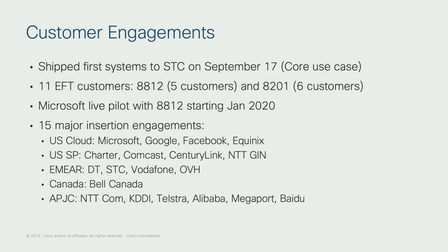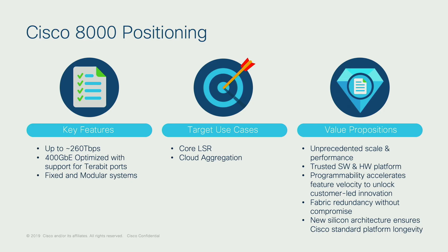Over the last 10 months, we've already shipped this platform — back in September to Saudi Telecom and a few others — and we've been engaged with over 15 major customers, 11 of them running EFTs across the globe: service providers, telecom, cable, and cloud customers. Last month in December, we ran a major CPAC for Vodafone, and for a week they were impressed by the quality and level of performance we're delivering with this platform.